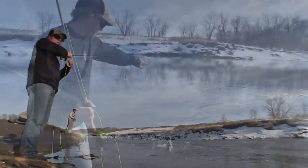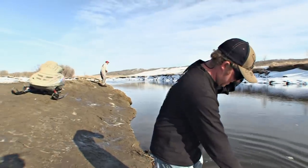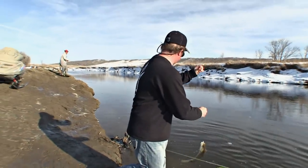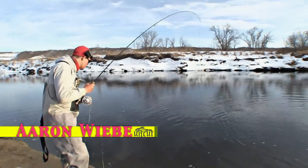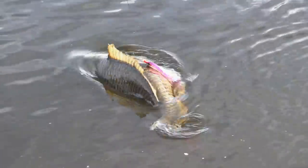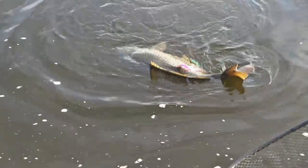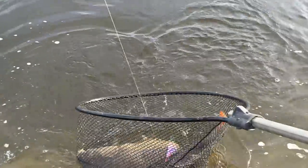There we go — nice, inhaled it! Got him. This could be a good one Jake — it's a big carp. I've never seen a carp that wide — there's something wrong with that fish. Get the net, get the net, get the net! I've never seen a carp that wide. Justin, that is not normal — look at that thing. It's full of eggs — holy smokes, is it ever wide!